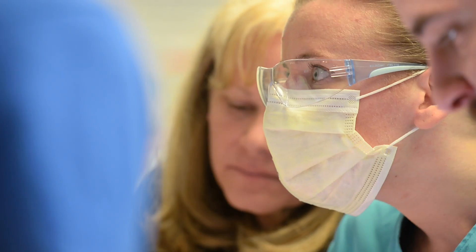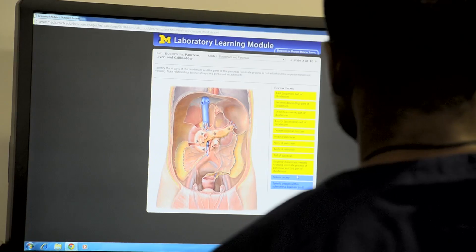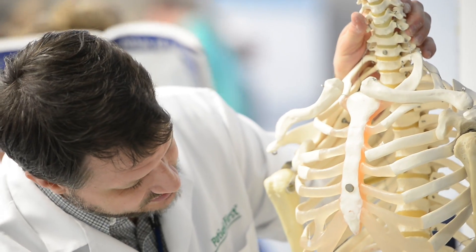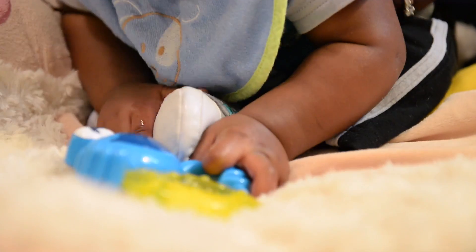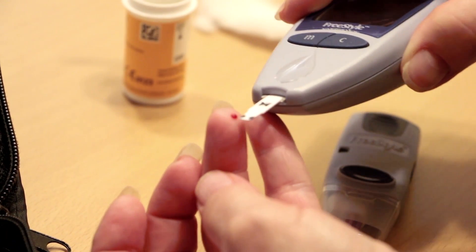I couldn't imagine just learning the book knowledge and jumping into seeing it in surgery. I think there's no better way to learn. You can have all the computers you want and you can never learn the complexity of how somebody's entire life cycle has affected their form and function.